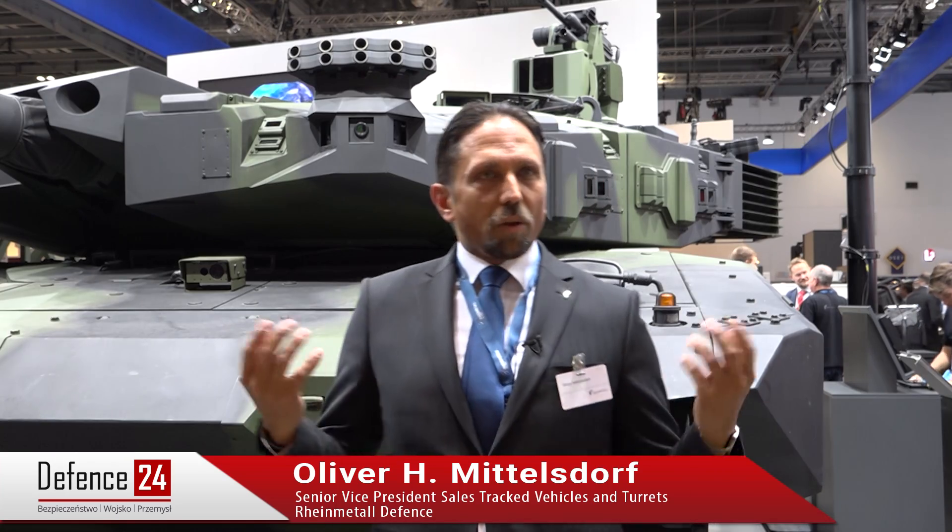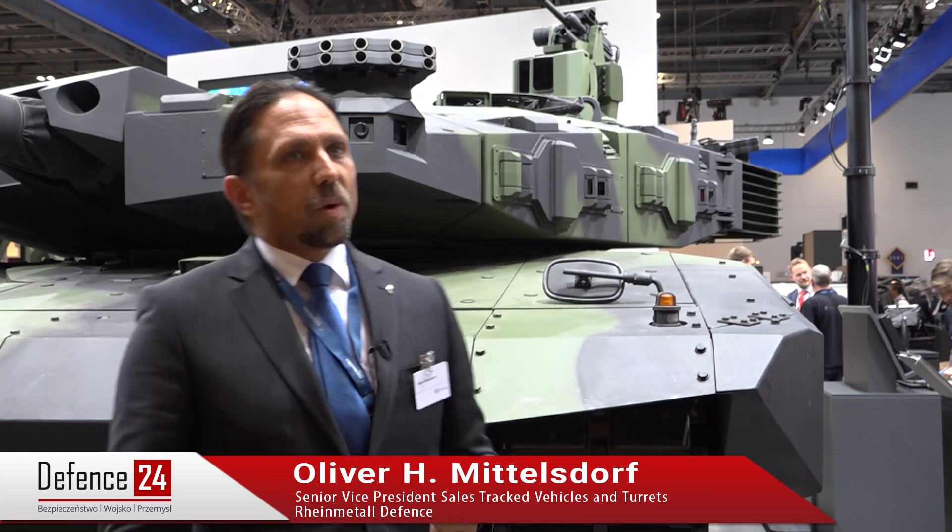The gunner and the commander don't have to stick their heads out of the hatch during a mission, because they have a 360-degree situational awareness system that gives full coverage of everything happening around the vehicle, up to more than 200 meters. You can effectively see through armor. Therefore, we believe this is definitely the most modern main battle tank in the world.